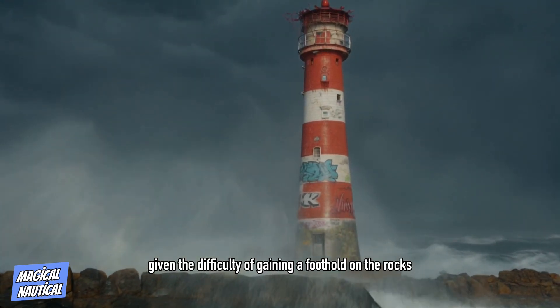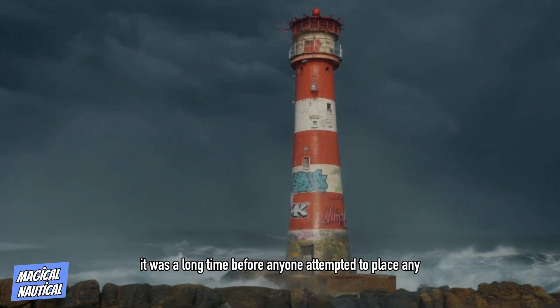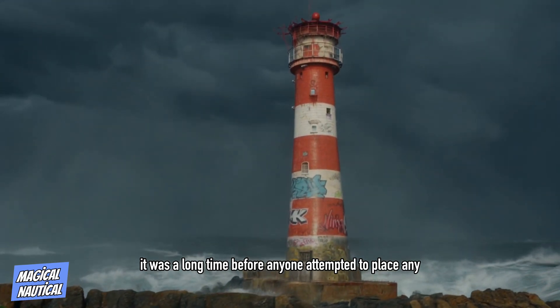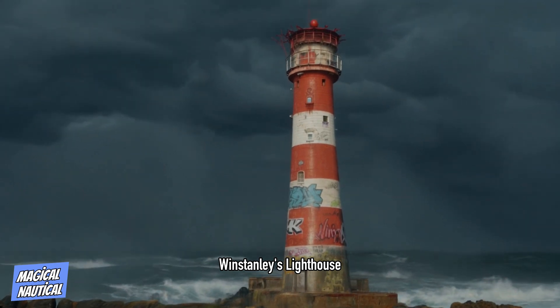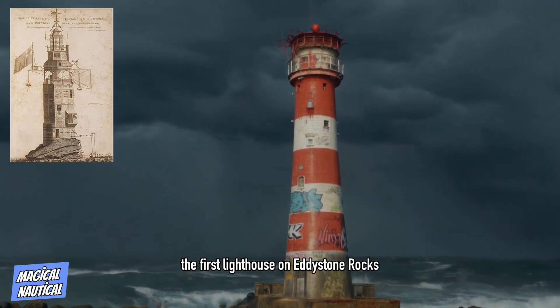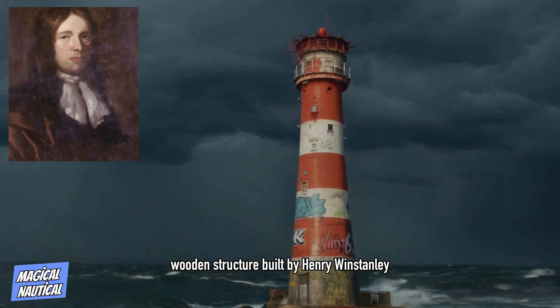Given the difficulty of gaining a foothold on the rocks, particularly in the predominant swell, it was a long time before anyone attempted to place any warning on them. The first lighthouse on Eddystone Rocks was an octagonal wooden structure built by Henry Winstanley.